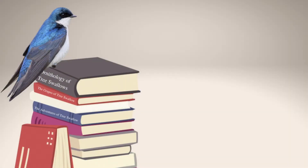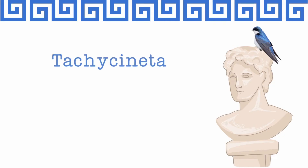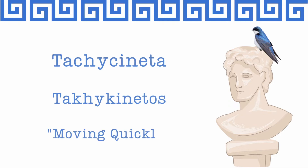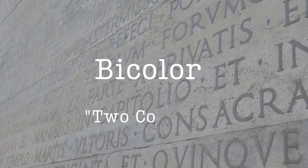These handsome aerialists are known by the scientific name Tachycineta bicolor. The word Tachycineta comes from the ancient Greek word tachykinetos, which means moving quickly, and the Latin word bicolor means two-colored.